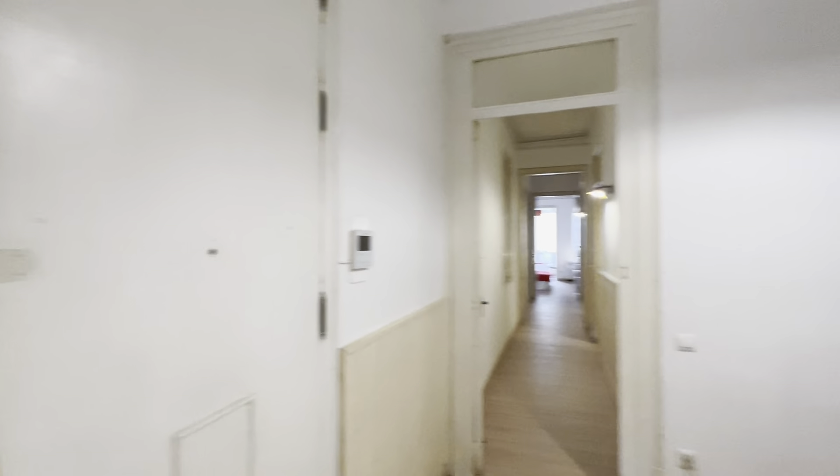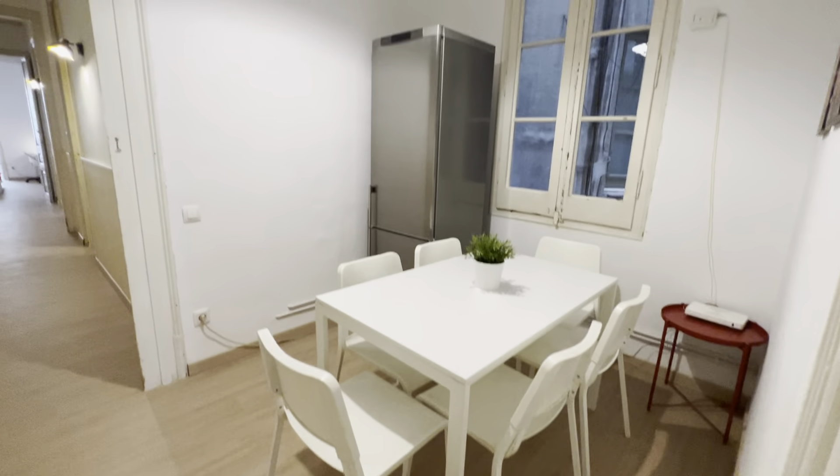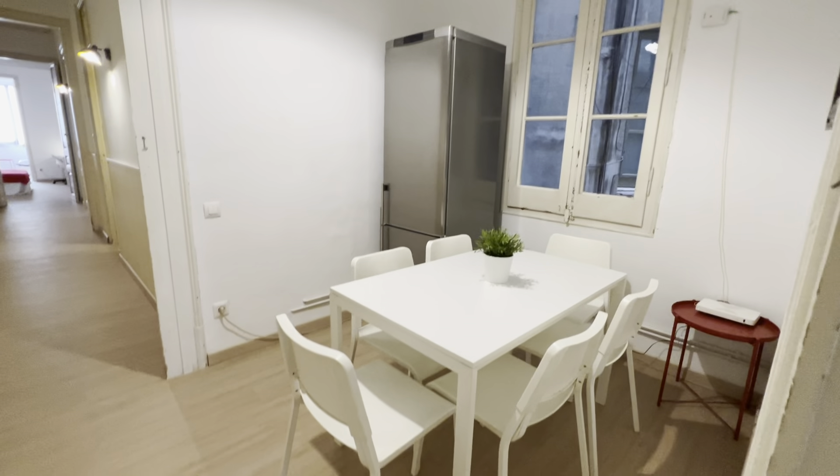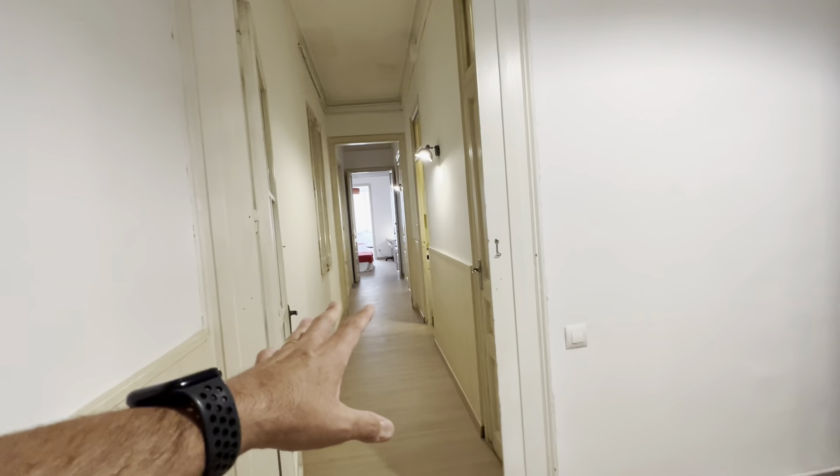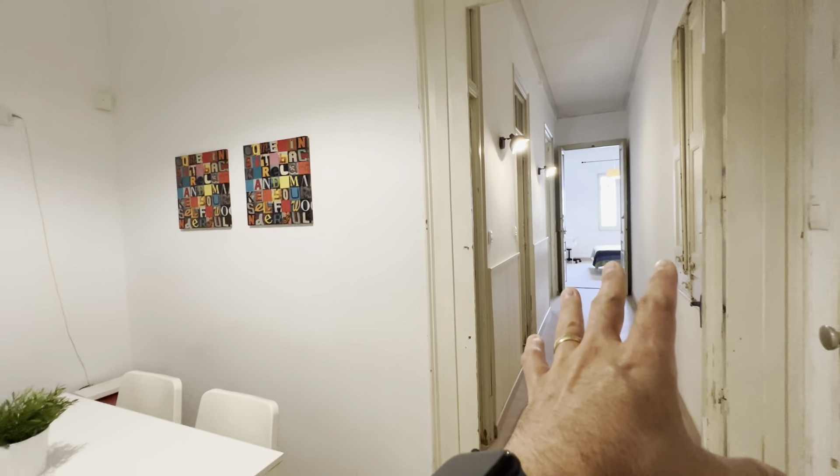So this is the access hall. You access here, you have this table here and the freezer and fridge. There's the router over there, and you have half of the flat over here and the other half over here.